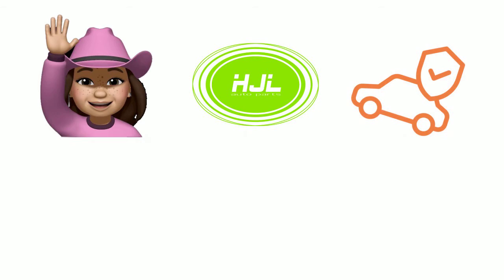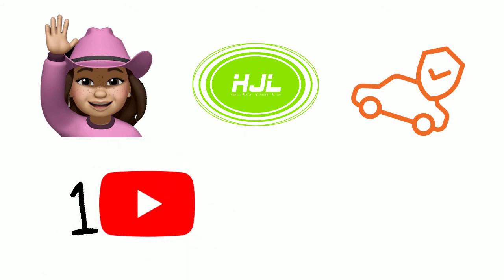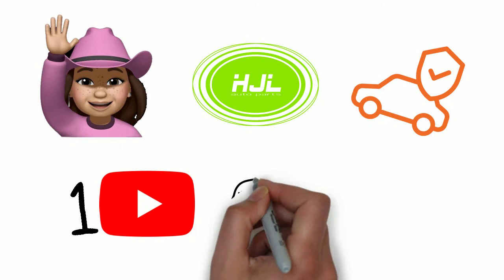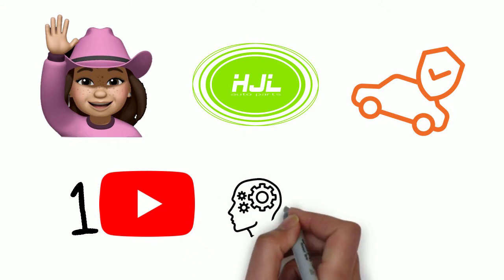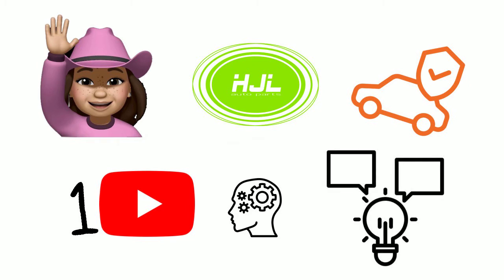Hello guys, welcome to HJL Auto Parts. Let's talk about the fun things and good tips of your car engine and transmission. In case you are the first time to our channel, let me introduce ourselves for you a bit. This is a channel for everyone who likes cars, loves cars and wants to know more about your car. We share fun things about your car and good tips to maintain your cars.